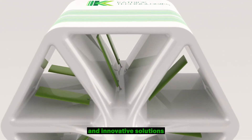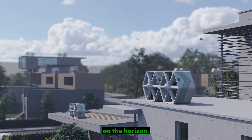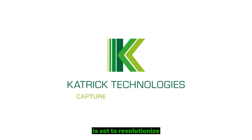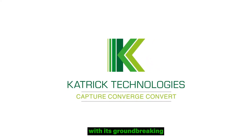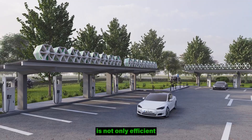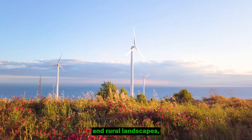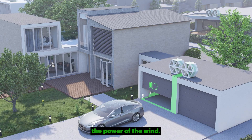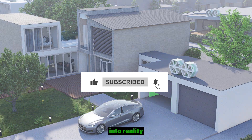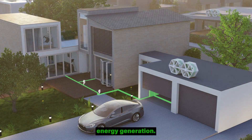In the quest for sustainable and innovative solutions to our ever-growing energy needs, a beacon of change has emerged on the horizon. Ketrick Technologies, a pioneering force in greentech, is set to revolutionize wind energy with its groundbreaking wind panels. Imagine a future where renewable energy is not only efficient but also seamlessly integrated into both urban and rural landscapes, transforming the way we harness the power of the wind. Ketrick Technologies is on a mission to reshape the landscape of wind energy generation.